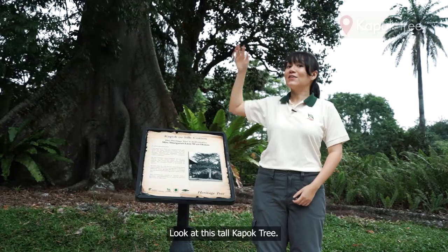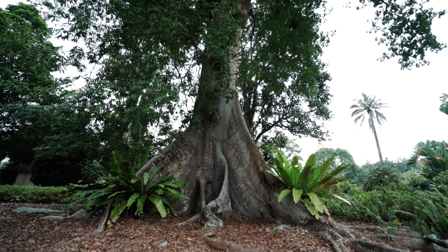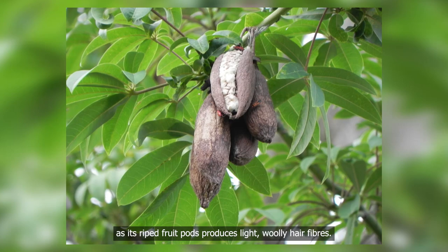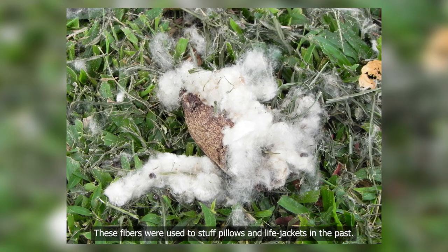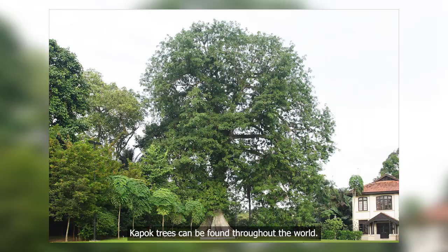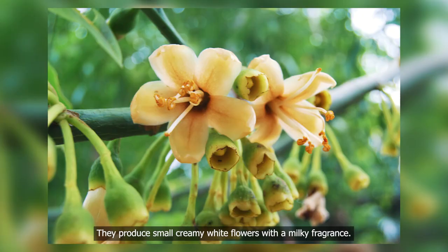Look at this kapok tree — it's about 40 metres in height. This majestic tree is also known as the silk cotton tree, as its ripe fruit pods produce light woolly hair fibres. These fibres were used to stuff pillows and life jackets in the past. Kapok trees can be found throughout the world and they produce small creamy white flowers with a milky fragrance.